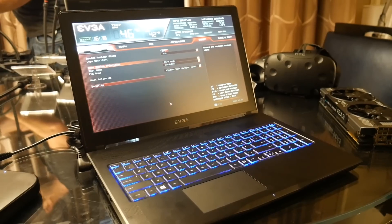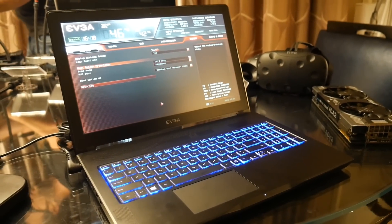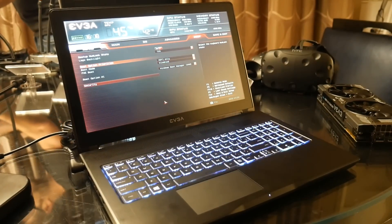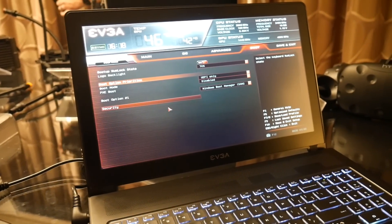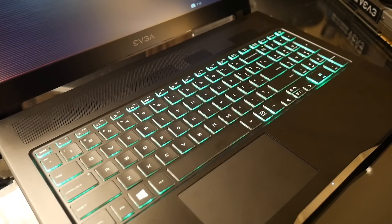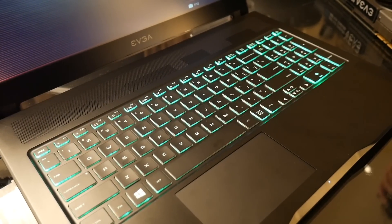Enter the SC15 — a Kaby Lake powered, GTX 1060 wielding thin and light laptop with a 120Hz G-Sync enabled 1080p screen. It also has a full and proper UEFI to let you tweak to your heart's content, although the CPU will be a locked SKU. You can pick these up starting in June, and pricing is not yet finalized, although they should be between $1,500 and $1,700.